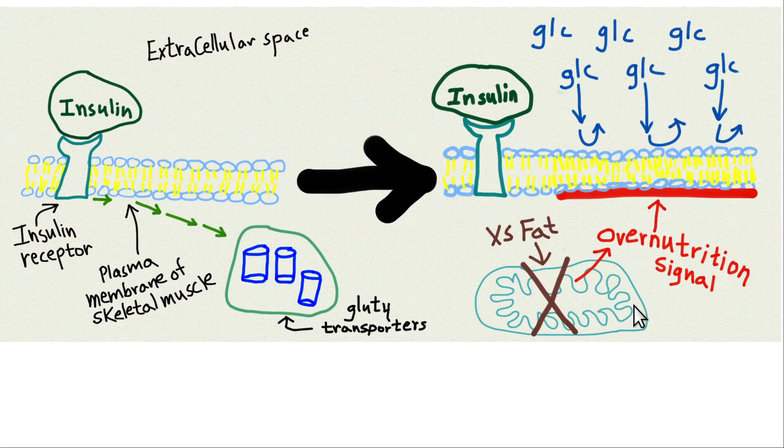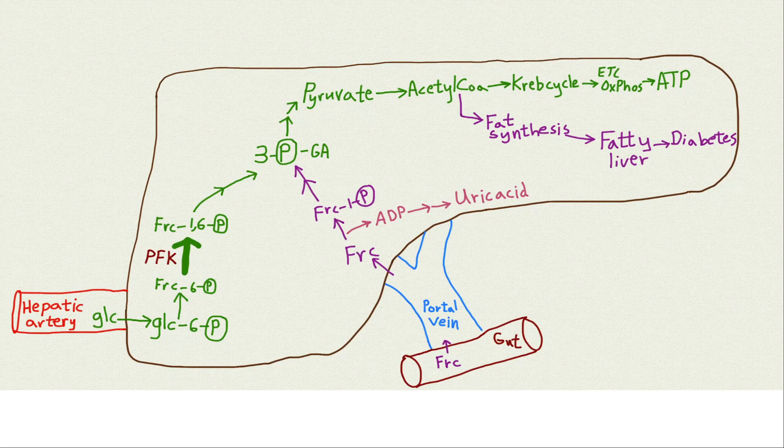Here's what happens with insulin resistance: when you have over-nutrition and excessive dietary fat inhibiting mitochondrial inner membrane electron transport, the mitochondria senses over-nutrition and sends a signal — don't bring in any more nutrition, I can't handle what I've got, don't let any glucose into the cell. So the glucose type 4 transporters are blocked; they can't get sent up to the plasma membrane, and glucose can't get into skeletal muscle. Because of that, blood glucose after eating is quite high — postprandial hyperglycemia.